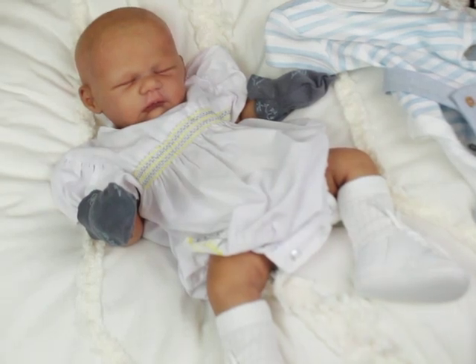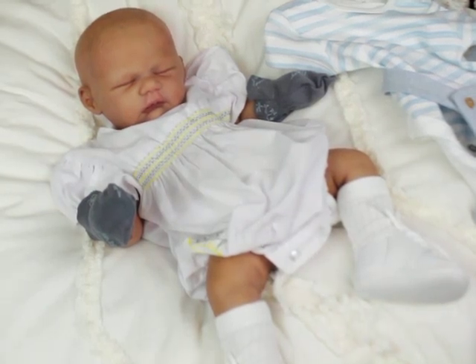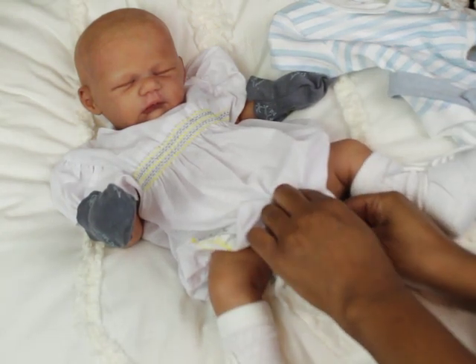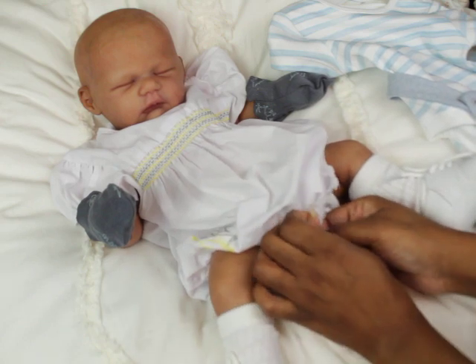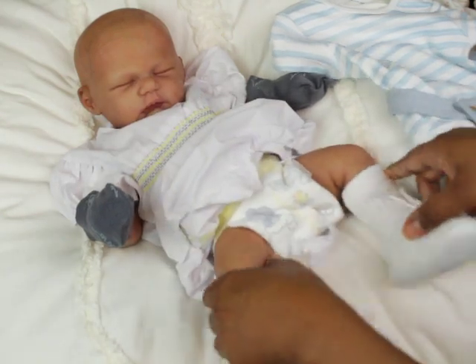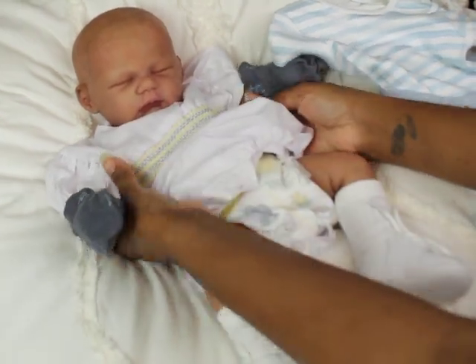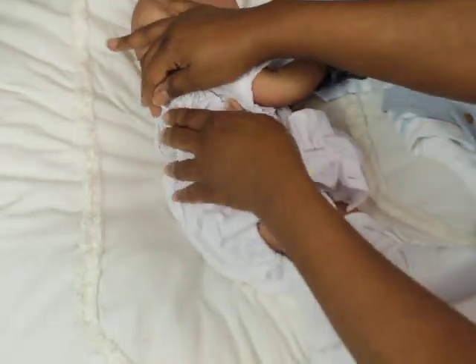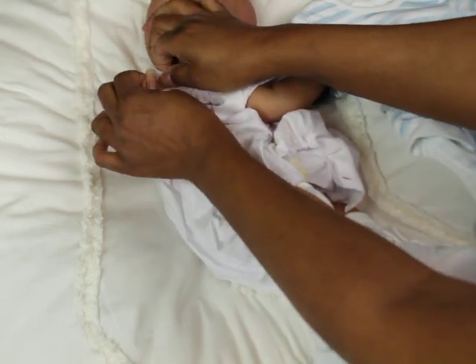Hey guys, I thought I would pop on and record. I was getting ready to change Jonah's clothes and I thought I should record it. But I don't do many changing videos and sometimes it's because it gets kind of awkward trying to be where you can see and I'm comfortable.